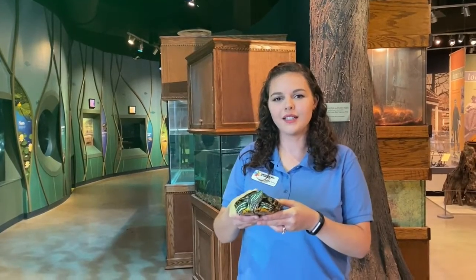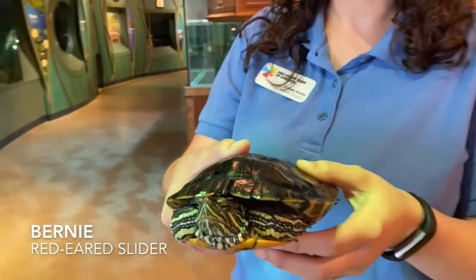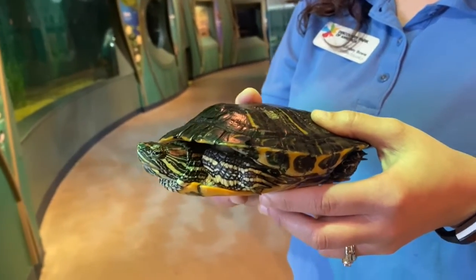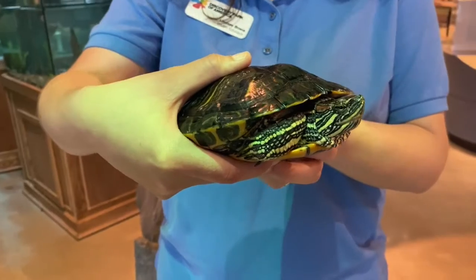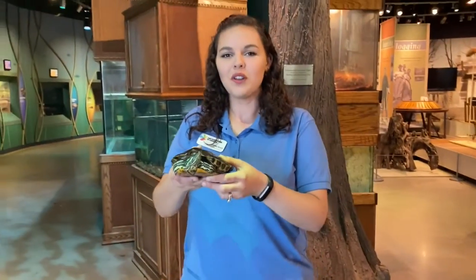This little guy is a red-eared slider. His name is Bernie. Red-eared sliders will actually eat almost anything that they can find that is available. They are semi-aquatic — they live in water and come out on land — and they will eat just about anything, plant and animal-wise. So he'll eat a variety of different things. He's just one of the turtles we have here at Discovery Park and we're going to go see a few more.